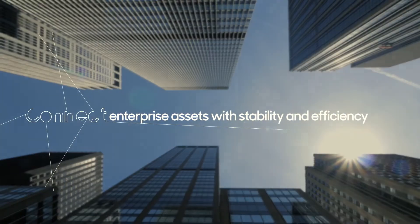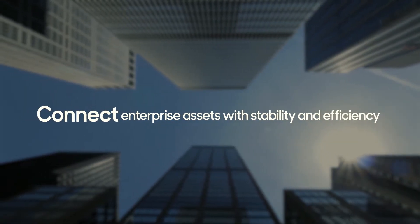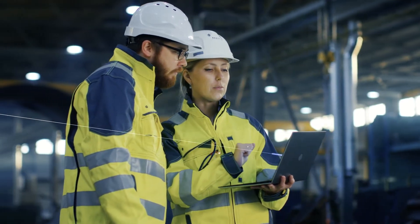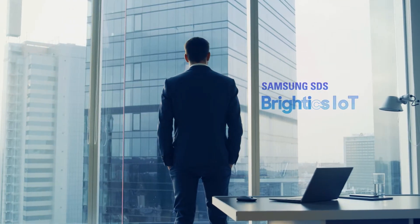Is there a secure way to connect enterprise assets while maintaining stability at maximum efficiency? Introducing Samsung SDS BrightX IoT, the best in-class enterprise IoT solution geared towards your business environment.